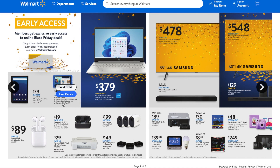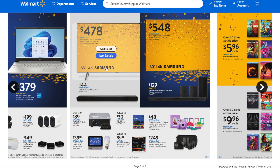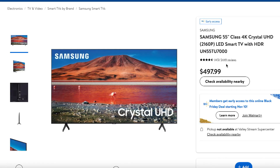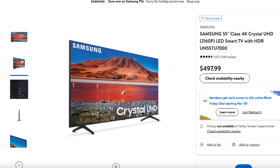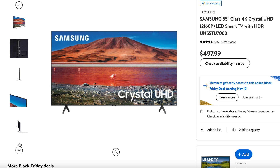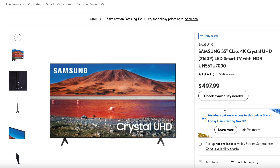They also have a kids' tablet for $59. Then there's this Samsung 55-inch 4K smart TV — you'll save $20 on this item. It has over 5,000 reviews and 4.5 stars. It looks like a really great TV with a very slim profile, so it won't take up a lot of room. Perfect for any area of your house.